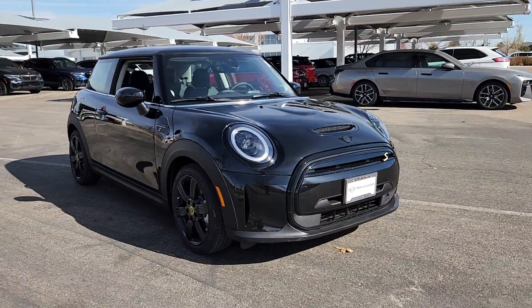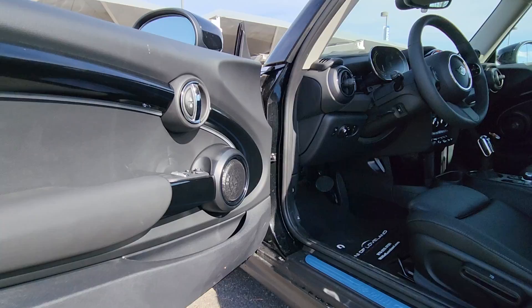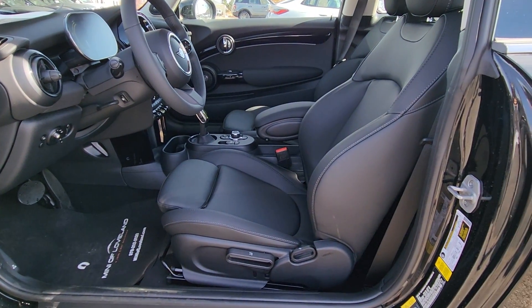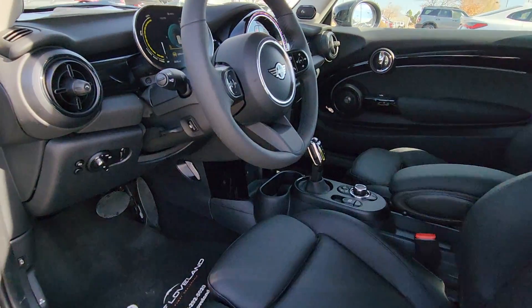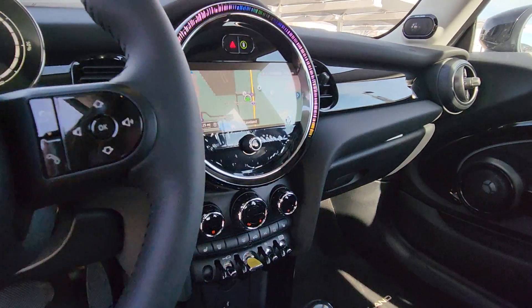The following are some of this vehicle's highlighted options: Heated steering wheel, Apple CarPlay and/or Android Auto, Navigation System, Keyless Entry, Moonroof, Fog Lamps, Backup Camera, Premium Sound System, Satellite Radio, Heated Mirrors.